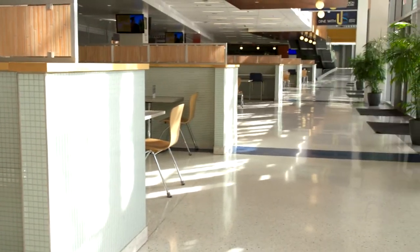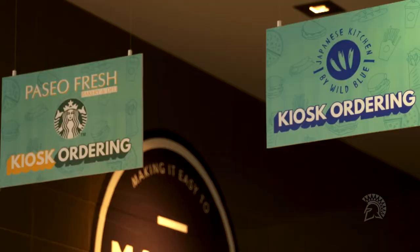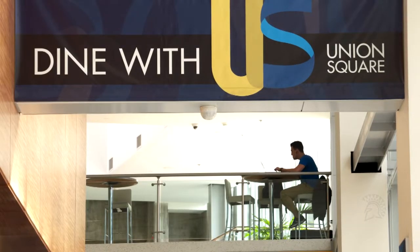The ground level is home to the Union Square food court with a variety of tasty food options. Here the campus community can grab a bite, chat with friends, and get homework done.